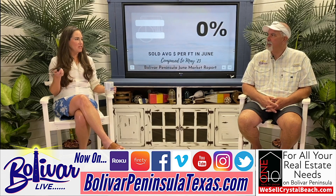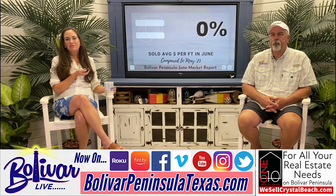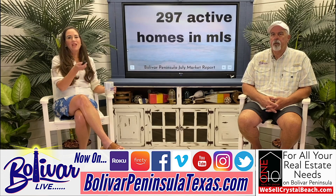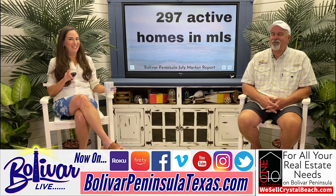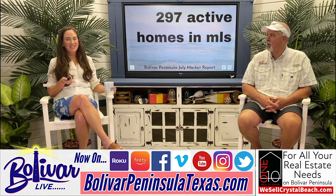That's not very different from last month. In June, the price per foot — the overall sales price — was higher. Right now we have 297 houses on the market. That is a lot of houses to have on the market at one time. I've said this for the last three months — we hadn't had that many houses on the market down here.